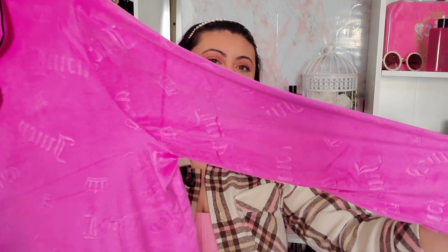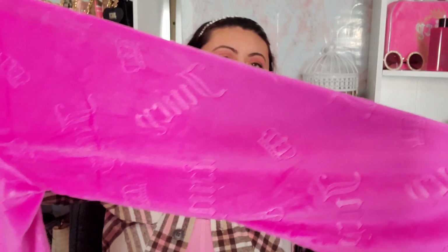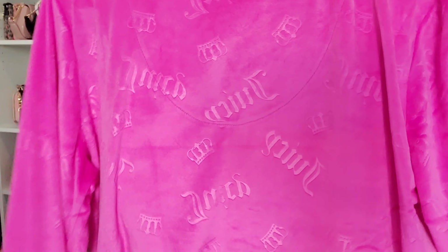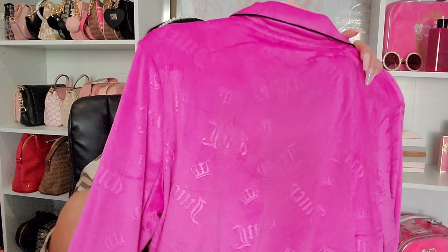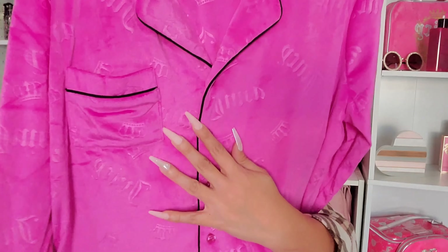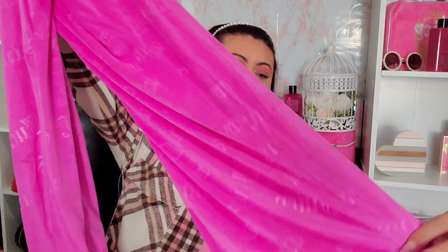Next I found a lounge set in velour with the Juicy crown embossed all throughout — no rhinestone lettering, just embossed. It's a magenta-purple color with a button-down top and wide-leg pants. This one was $19.99.